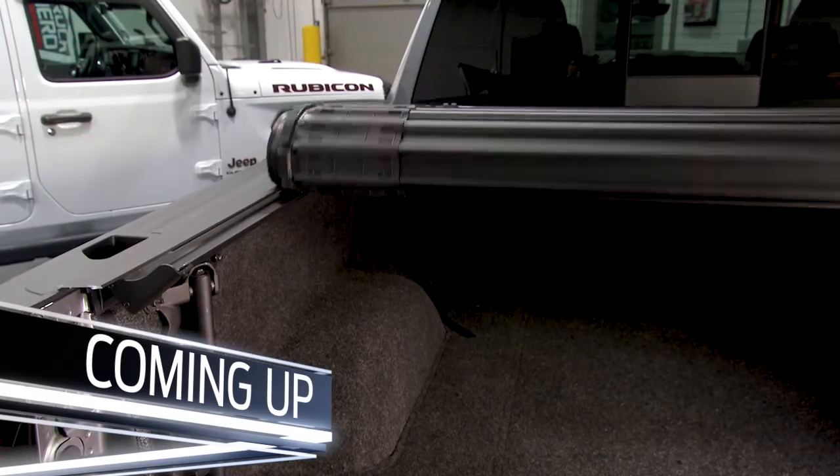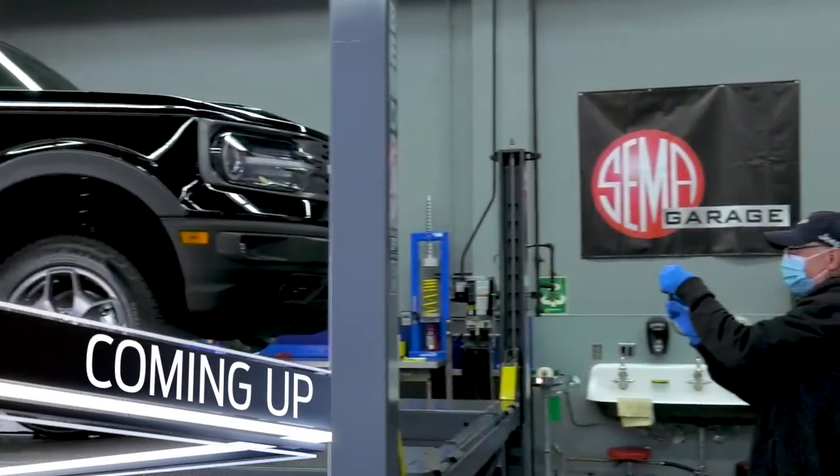When we come back, we have some great ideas for your ride, and we'll take you behind the scenes on a measuring session. It's all coming to you from SEMA's Garage on Fox Sports.